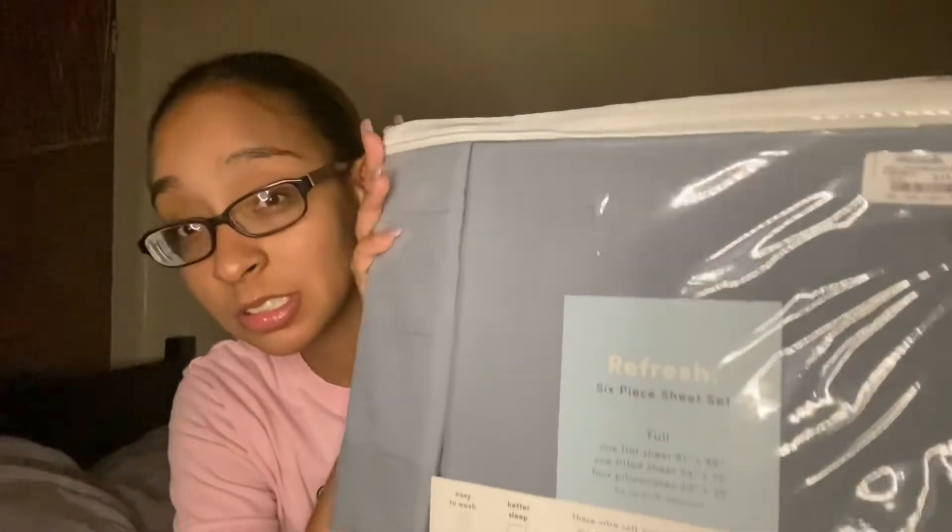I got a new bed sheet set — self-explanatory. It's like a blue-gray and this was $19.99. It comes with one flat sheet, one fitted sheet, and four pillowcases, which I love because I do have four pillows.